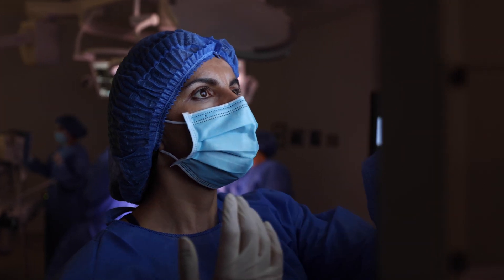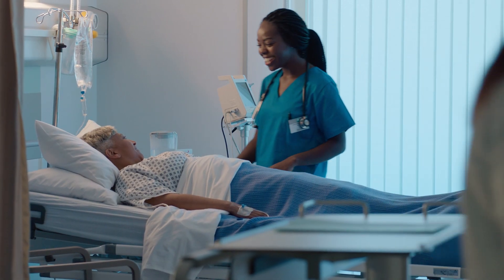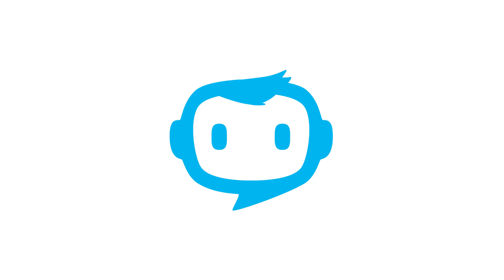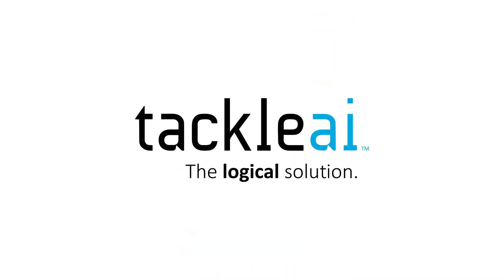With faster, more reliable answers at your fingertips, you can make confident decisions for your patient. This is the future of efficient and informed healthcare. This is TackleBot, from Tackle AI.